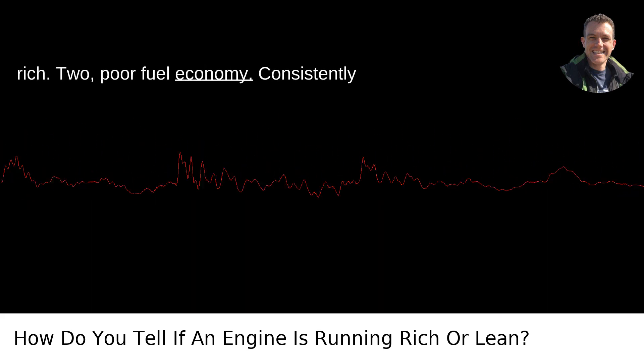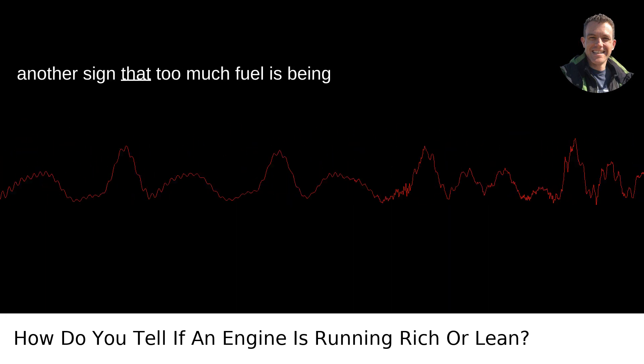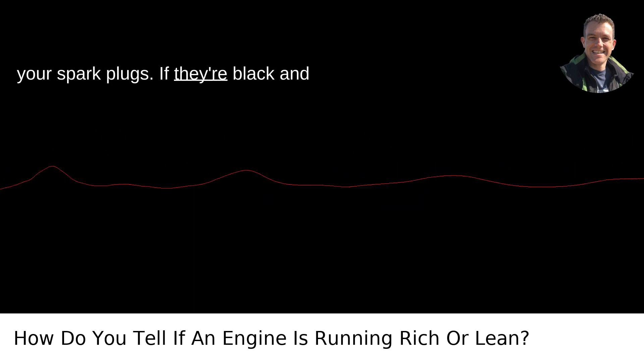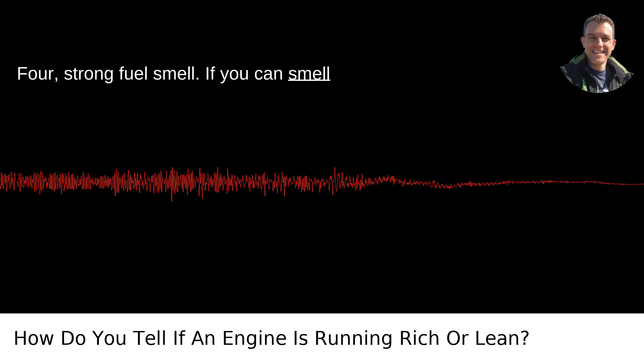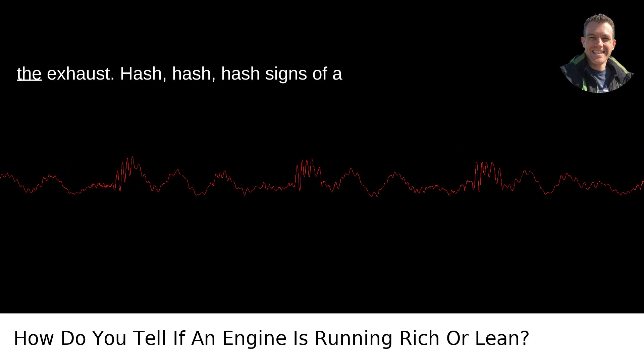2. Poor fuel economy. Consistently seeing lower miles per gallon? That can be another sign that too much fuel is being used. 3. Fouled spark plugs. Check your spark plugs — if they're black and sooty, it's a strong hint that there's excess fuel in the combustion chamber. 4. Strong fuel smell. If you can smell gasoline around the car, it might mean there's unburnt fuel coming out through the exhaust.